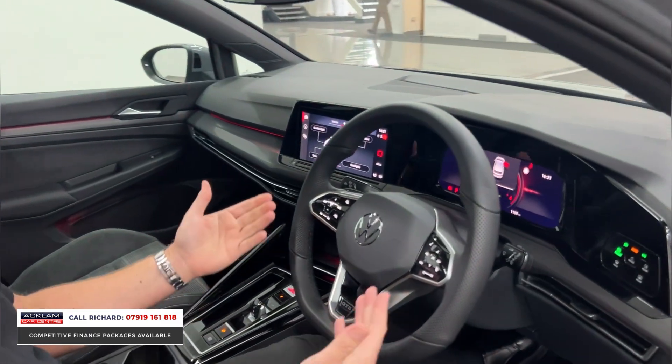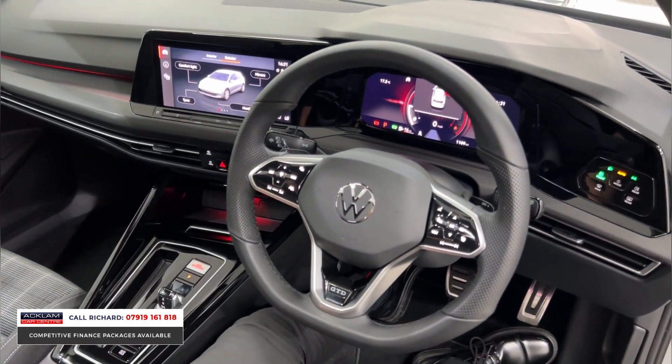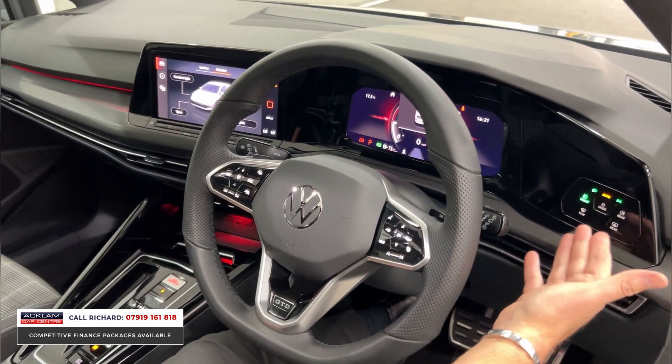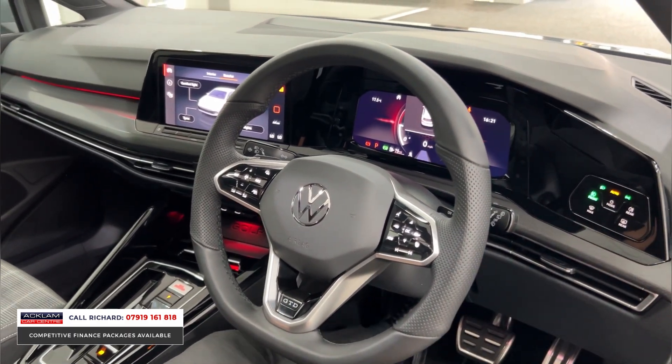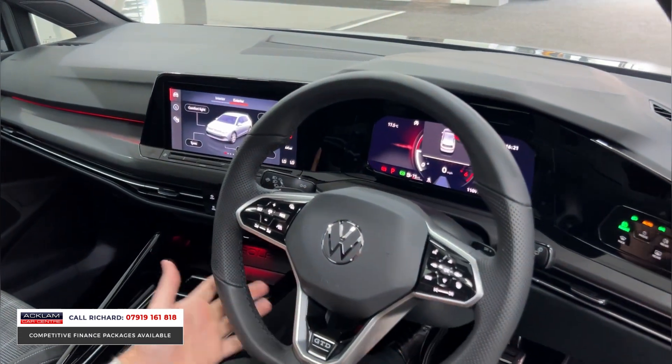It's got wireless phone charging, heated steering wheel, adaptive cruise control, lane assist, and blind spot assist. The cluster of buttons here just shows how modern this car is. For the lighting there are no buttons — it's all touch-operated with a digitalised cockpit. The steering wheel is so sporty in the GTD.